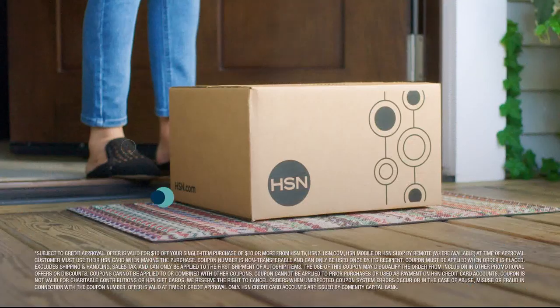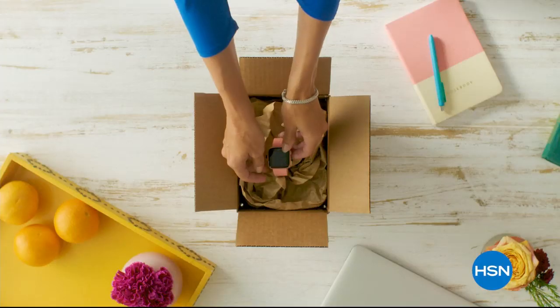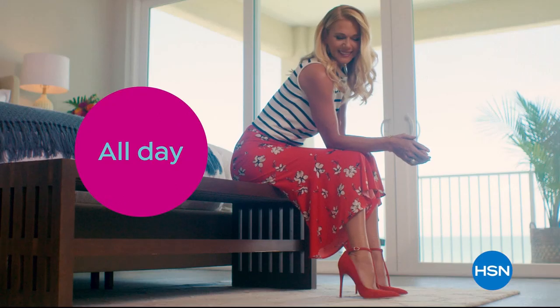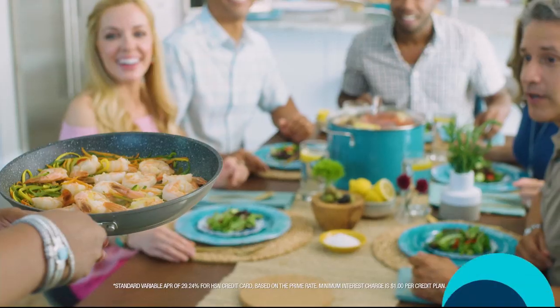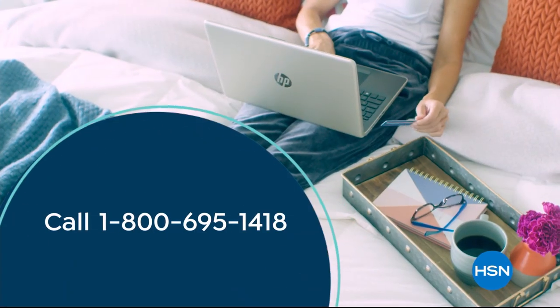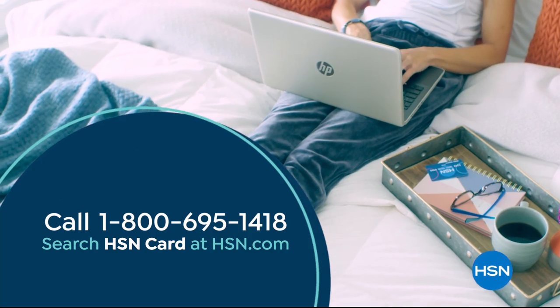Shop like a VIP with the HSN credit card. Apply now and instantly get $10 off when you're approved. As an HSN card member, you'll get all kinds of perks — like extra flex on jewelry, beauty, and fashion purchases all day, every day. Plus VIP financing, VIP easy returns, exclusive offers, and there's no annual fee. Apply now. Call 1-800-695-1418 or search HSN card at HSN.com.